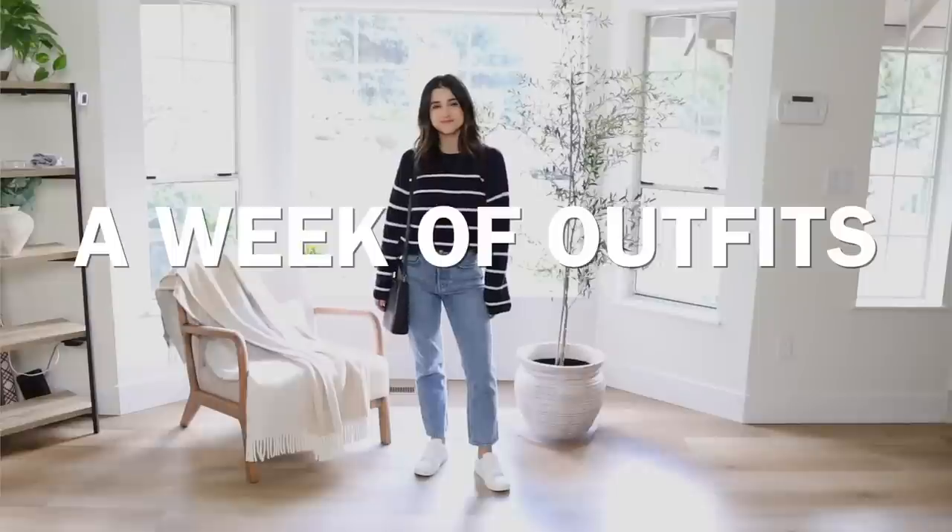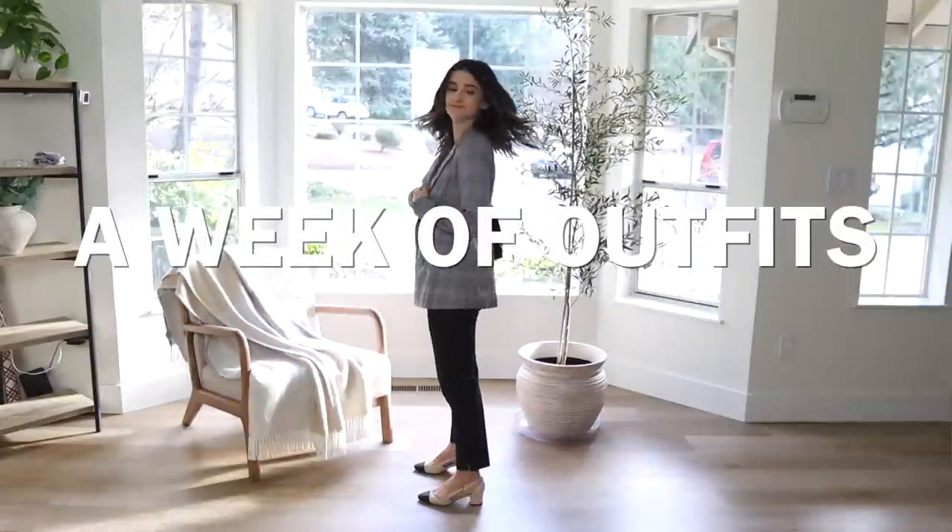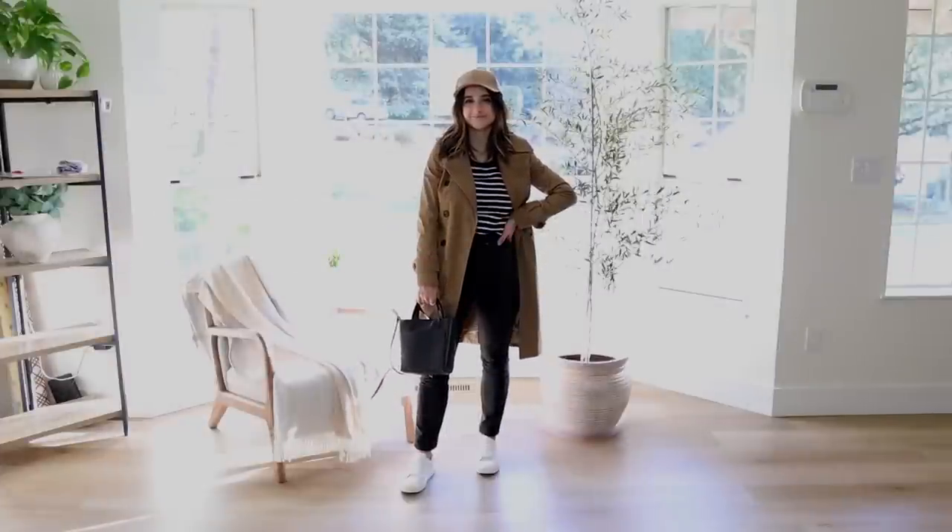Hi guys, so in this video I'll be sharing some chic, minimal, casual, and some dressy outfit ideas. I just felt really inspired to share different outfits with you guys — just outfits that I've been loving, different combinations I've been loving. I have seven different outfits that I want to share with you guys today.